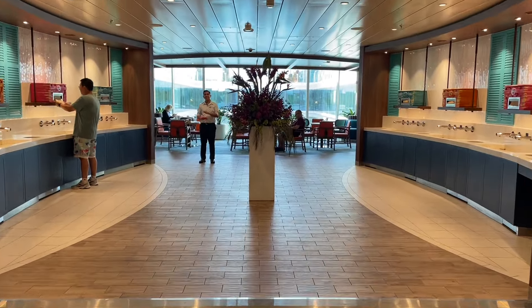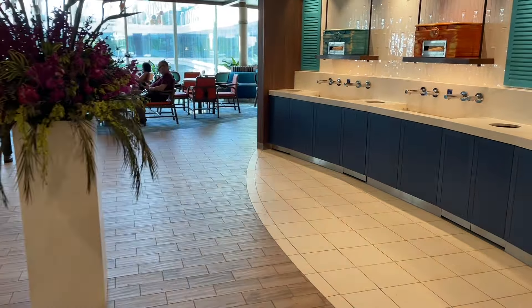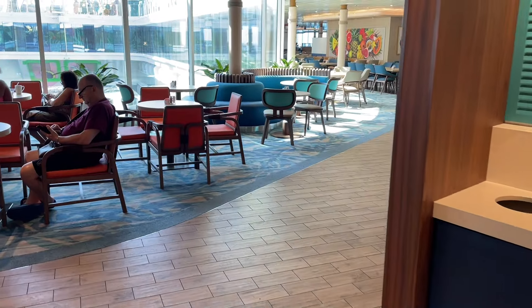It's located on Deck 15. And of course, right when you walk in, folks will be telling you to washi-washi, happy-happy, smiley-smiley. Thank you so much. Lunch is already set up on this side. You have plenty of options here and it's not super packed — it is a port day.